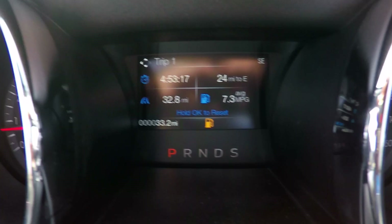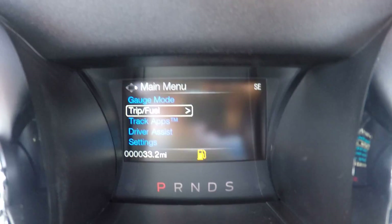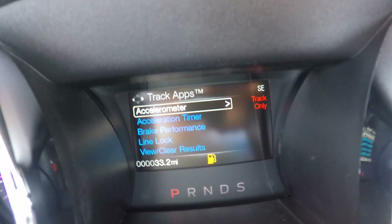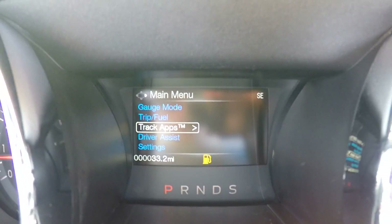Here on your dash you do have your information cluster where you can see all of your trip information, vehicle information, fuel economy information, and even your track app, so you can see all of your performance information right there on your dash.